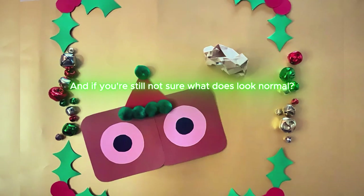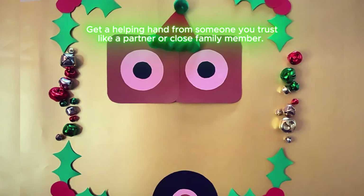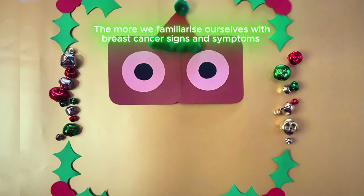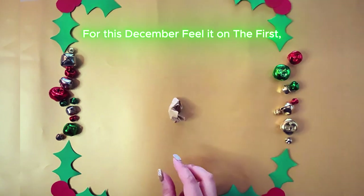And if you're still not sure what does look normal, get a helping hand from someone you trust, like a partner or a close family member. The more we familiarise ourselves with breast cancer signs and symptoms, the easier it is to detect. For this December, feel it on the 1st.